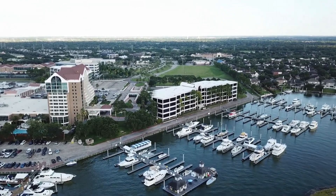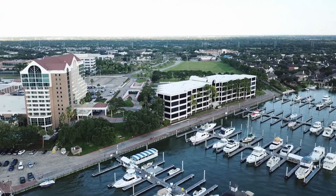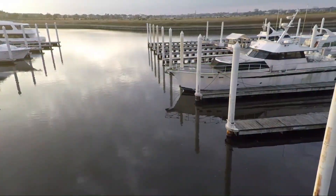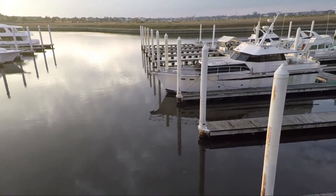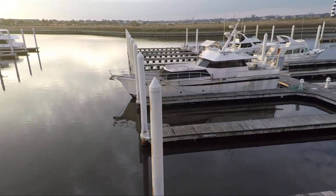Now let's sail over to my favorite part — South Shore Harbor Marina. It's not just about golf here; it's a boater's paradise too. Whether you're a seasoned sailor or a weekend cruiser, this marina provides the perfect place to dock your boat and make memories on Clear Lake. Plus, it's right in your own backyard.